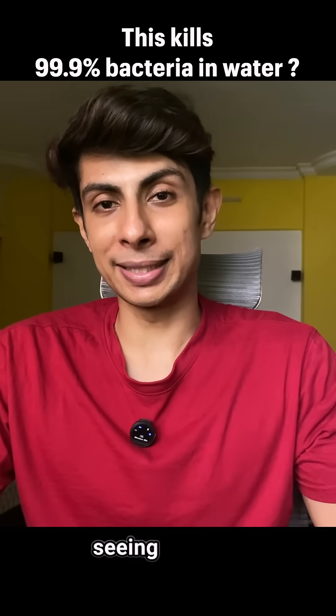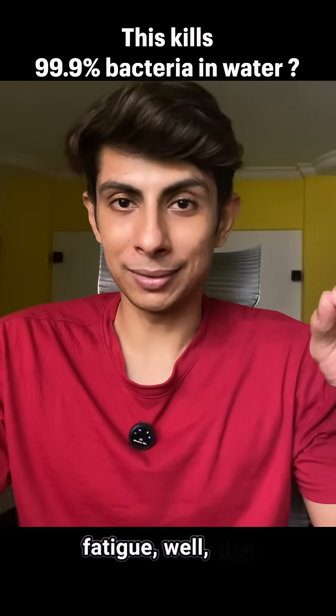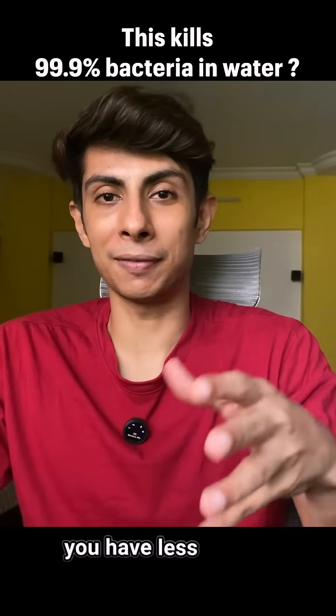And just in case you're someone who's seen signs of early graying of hair, you're low on energy, or you're having a lot of fatigue — well, that could be a sign that you have less copper in your body.